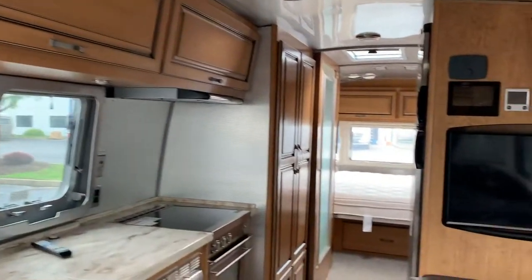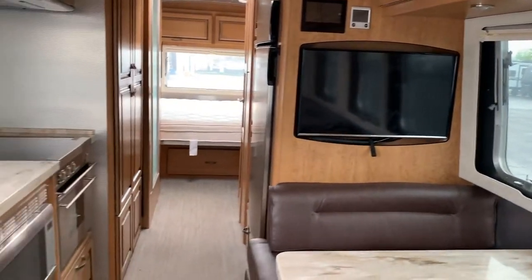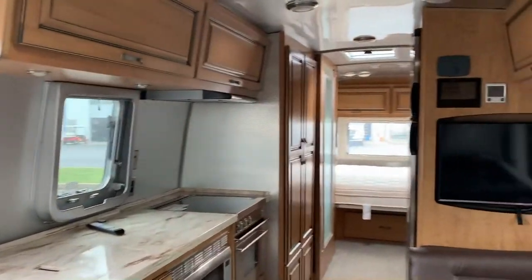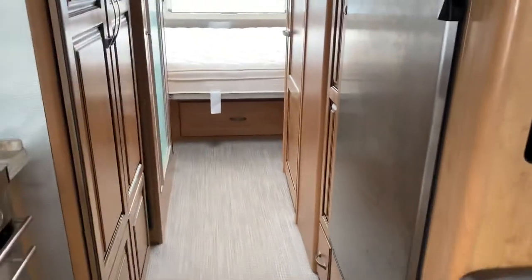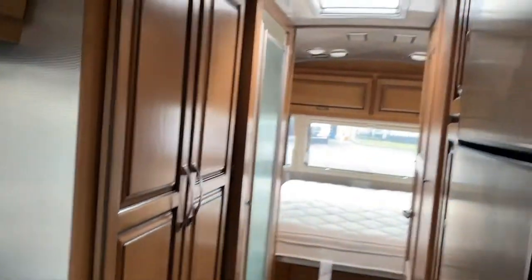It will get a full inspection and detail inside and out before it goes home as well. We are the oldest Airstream dealership still up and going, and we're right in Winsville. Also don't forget to subscribe to my channel if you haven't already, so I can keep making these videos.